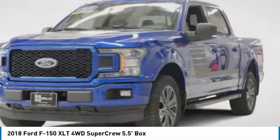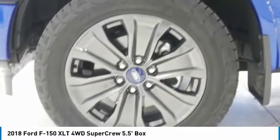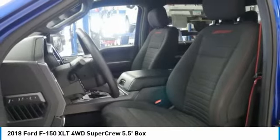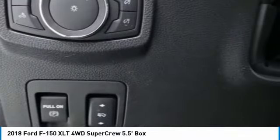Electronic stability control. Brake assist. Traction control. Remote keyless entry. Fog lights. Front wheel independent suspension. Four wheel disc brakes. Speed control. Rear window defroster. Security system.